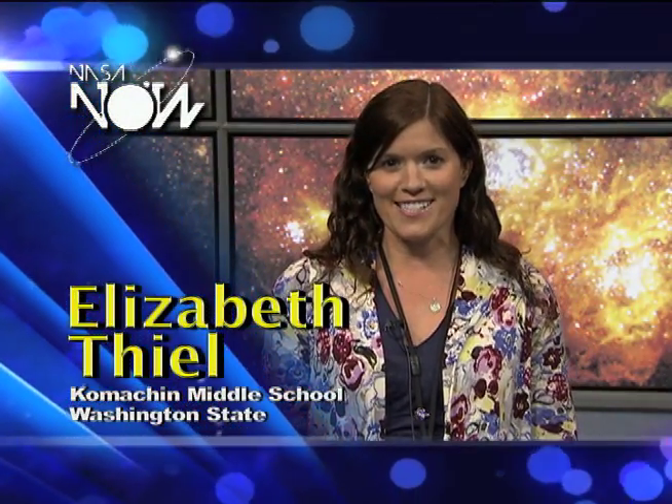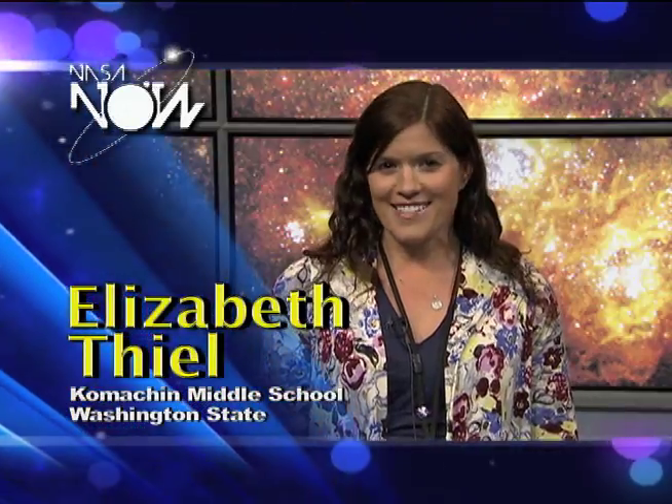Hi, my name is Elizabeth Thiel. I'm from Camachan Middle School in Washington State, and you're watching NASA Now.